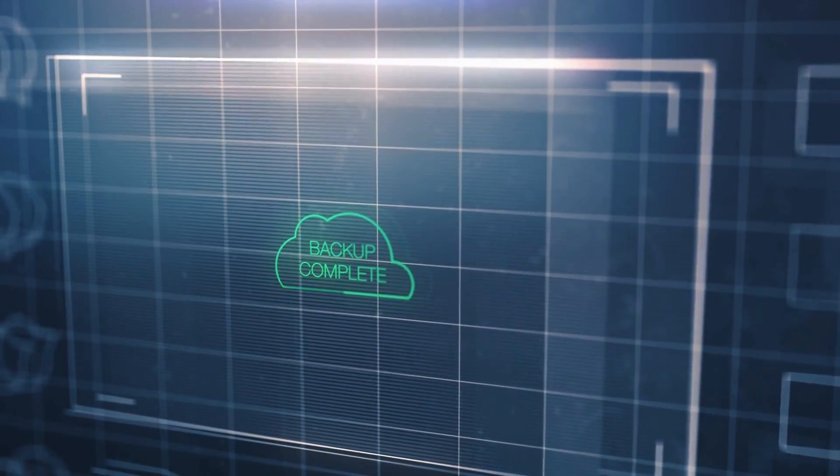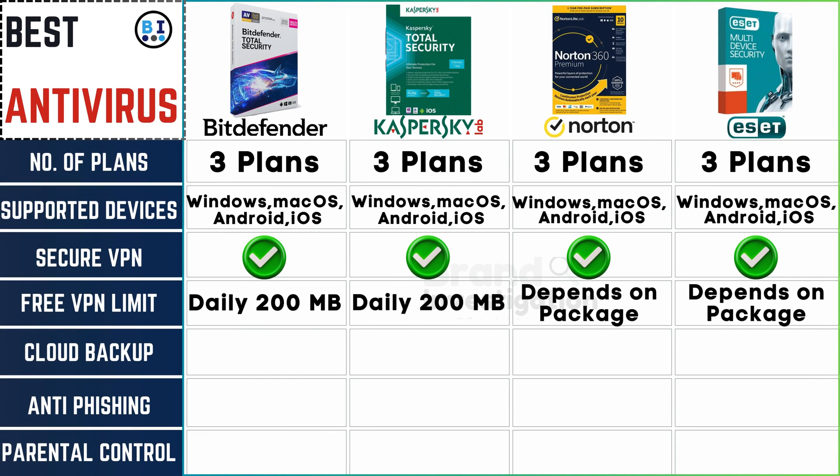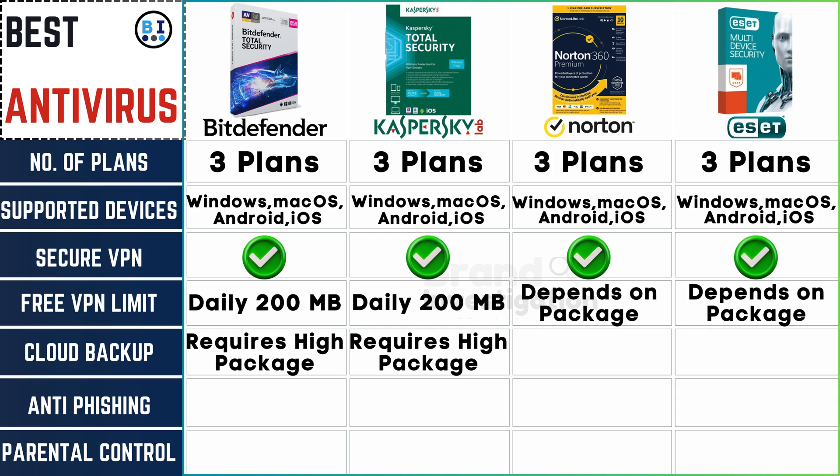Look for options to backup your files on the cloud. Cloud backup features are tied to premium packages for Bitdefender, Kaspersky, and ESET, while Norton generously offers up to 75GB even with standard packages.